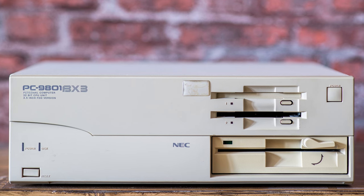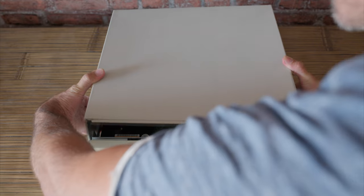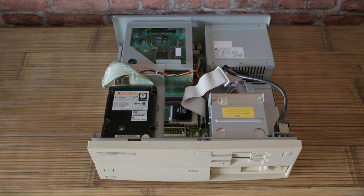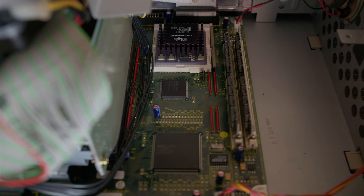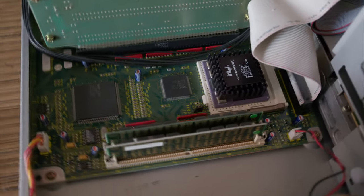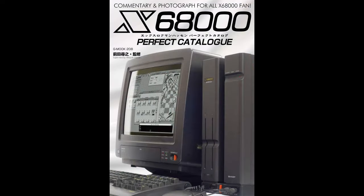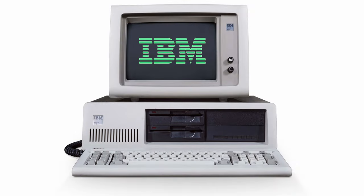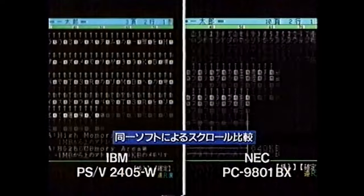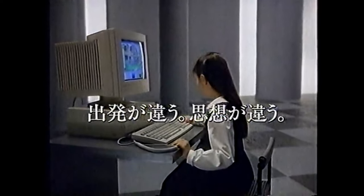My unit is called the BX3, one of the latest models, featuring an Intel 486SX running at 33MHz. This specific unit has been upgraded to a 486 Overdrive DX4 running at 100MHz with 32MB of RAM. The PC-9801 was much more popular than the competition - specifically the FM Towns from Fujitsu, the X68000 from Sharp, and IBM - all of which were a lot pricier. NEC controlled about 60% of the market.